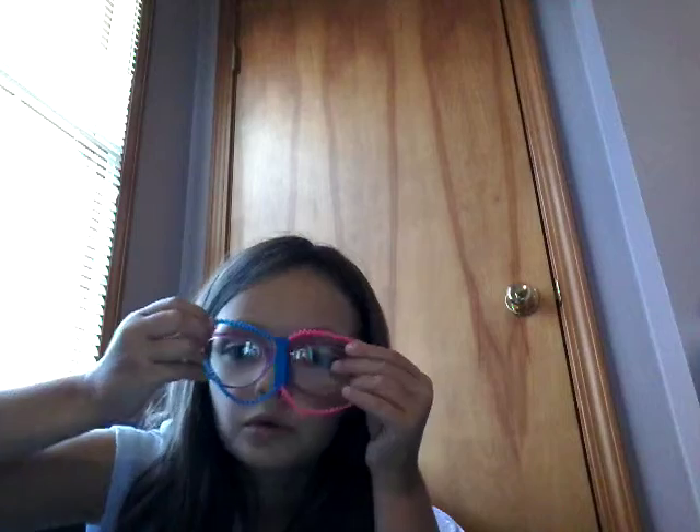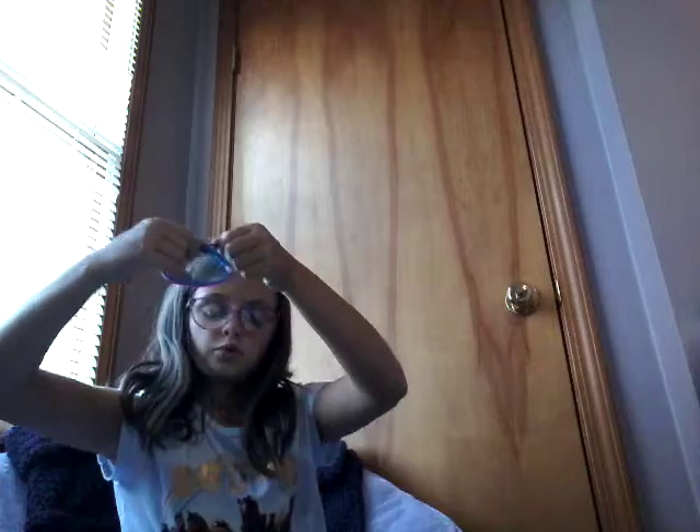And then these are from today. They're bracelets, but you can unzip them and it turns into two — or glasses! And then you can zip them back up. That's from today and it was from the box.